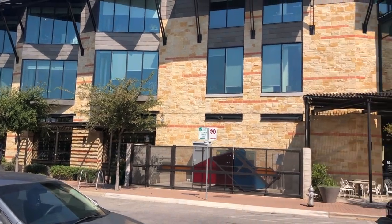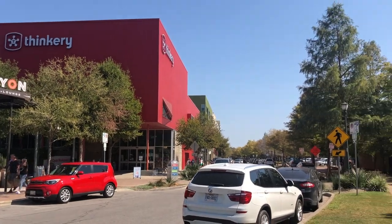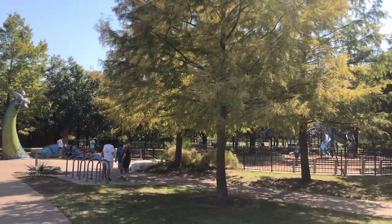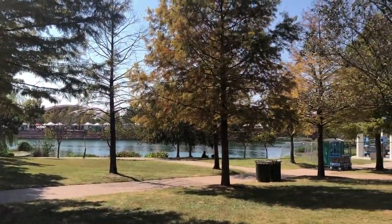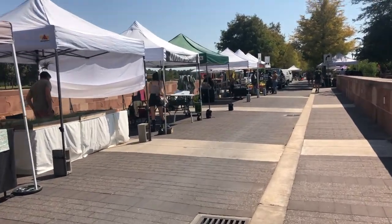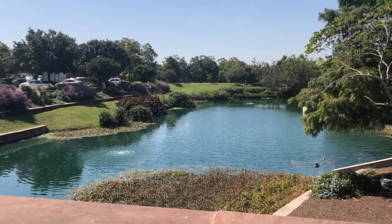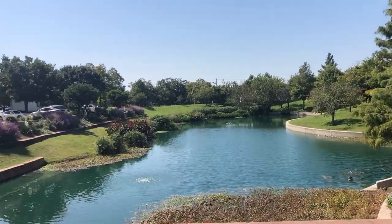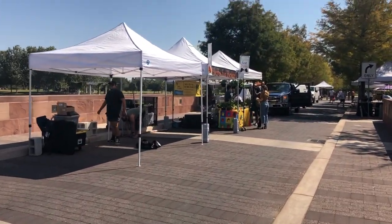Welcome to Mueller — the sustainable, transit-oriented community that includes a broad range of homes plus places to shop, dine, jog, bike, and play. One of my absolutely favorite things about this area is that there is a farmer's market every Sunday hosted around Mueller Lake, so this is a great way to spend your Sunday right in your own community.